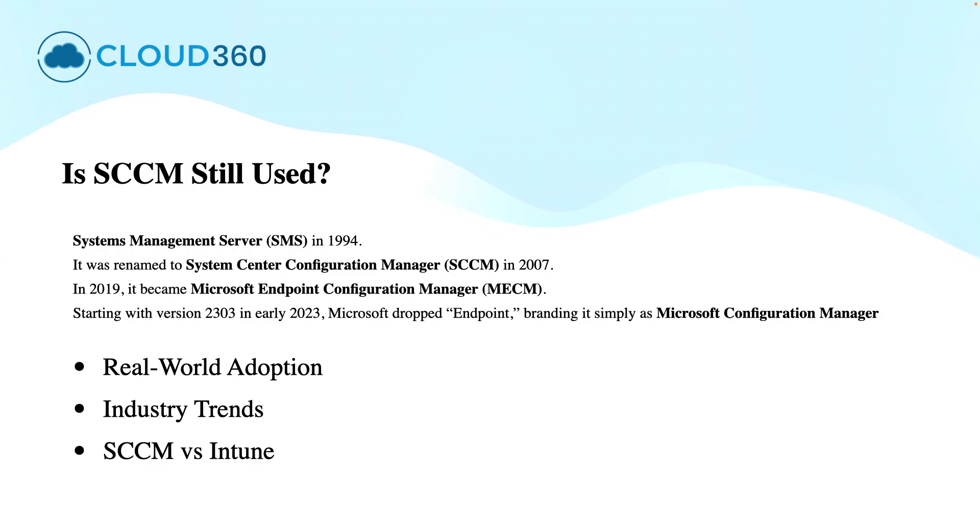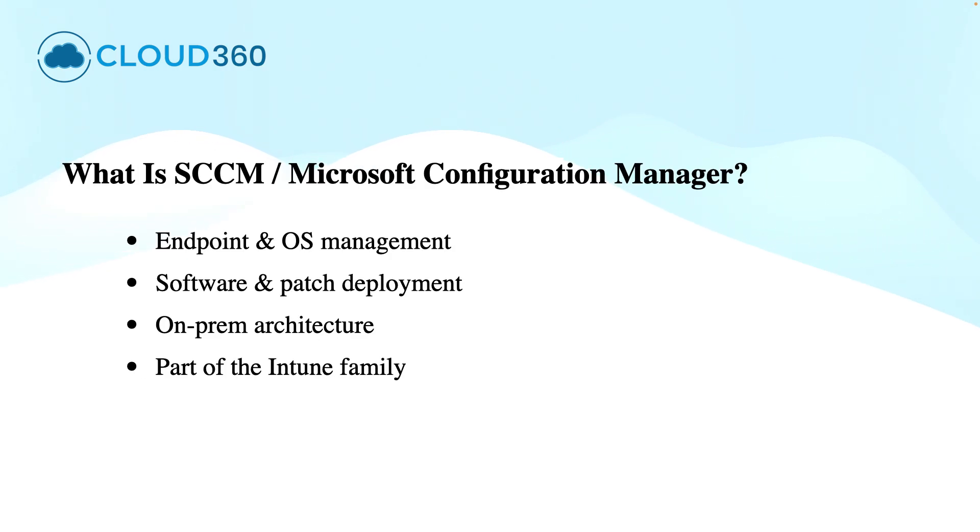In this video, we will see the real-world adoption of Microsoft Configuration Manager, industry trends, and what is trending between SCCM versus Intune.